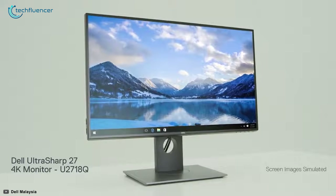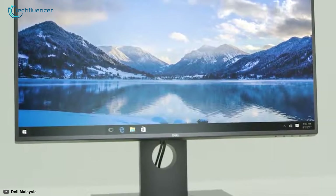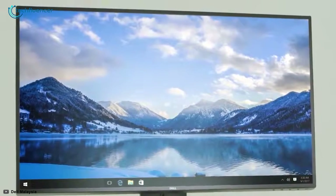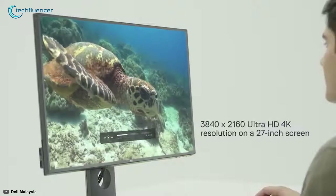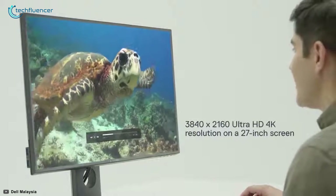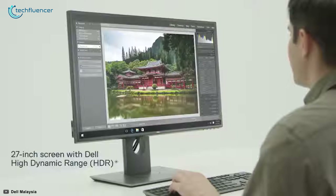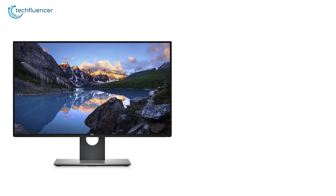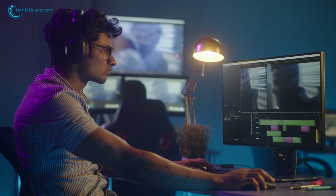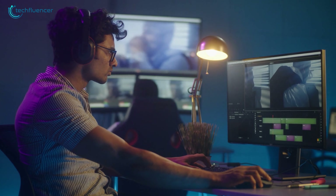Next up at number 4, we have the Dell U2718Q, Dell's finest monitor from the UltraSharp series that is sensationally ideal for graphics designers who prefer a multi-monitor setup. This 27-inch 4K monitor is all about image quality and greater color accuracy, all thanks to its colorimeter, which is completely built-in and will aid to calibrate the color range of the monitor. It features an IPS panel with high pixel density that leads to sharper image and text clarity so that your projects come out detailed and top-notch.